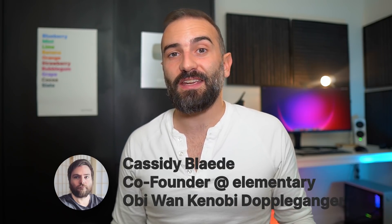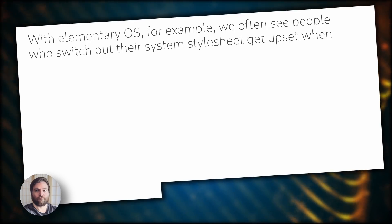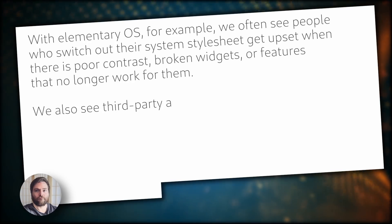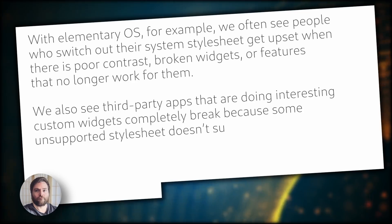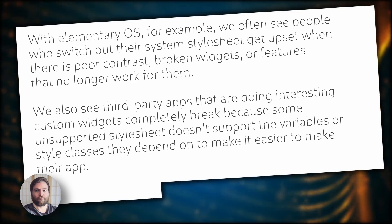Themes are more like CSS frameworks than themes, where you have hundreds of ways of achieving the same result and virtually no way to check that everything is done the same way. Cassidy from Elementary OS is on the same boat: with Elementary OS, we often see people who switch out their system stylesheet get upset when there is poor contrast, broken widgets, or features that no longer work. We also see third-party apps doing interesting custom widgets completely break because some unsupported stylesheet doesn't support the variables or style classes they depend on. Other desktops have theming solutions that are more robust, like KDE or GNOME 2, but in the case of GNOME, it was never intended to be a theming implementation — it was a hack that people decided to use, but it was never really supported.